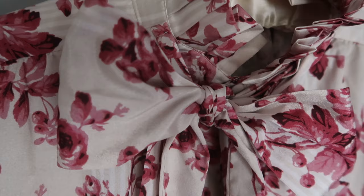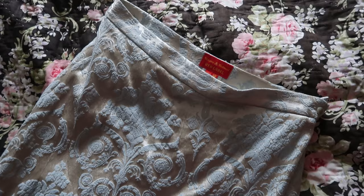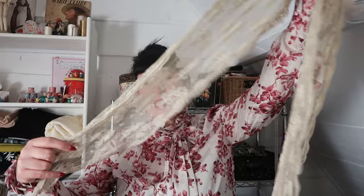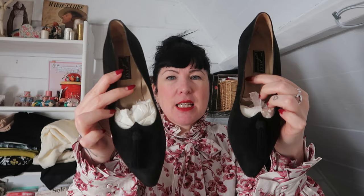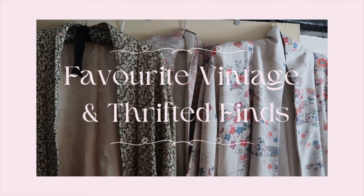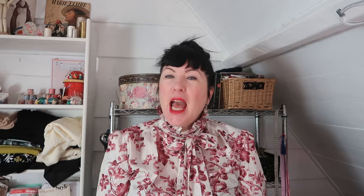In today's video I'm going to be sharing some of my most favourite vintage and thrifted finds. As I've been sorting out my wardrobe recently and being reacquainted with some of my most favourite vintage and thrifted finds, I thought it'd be really interesting to share that with you. On the whole, as you know, I make most of my clothes and about 80% of my wardrobe is actually handmade by myself.